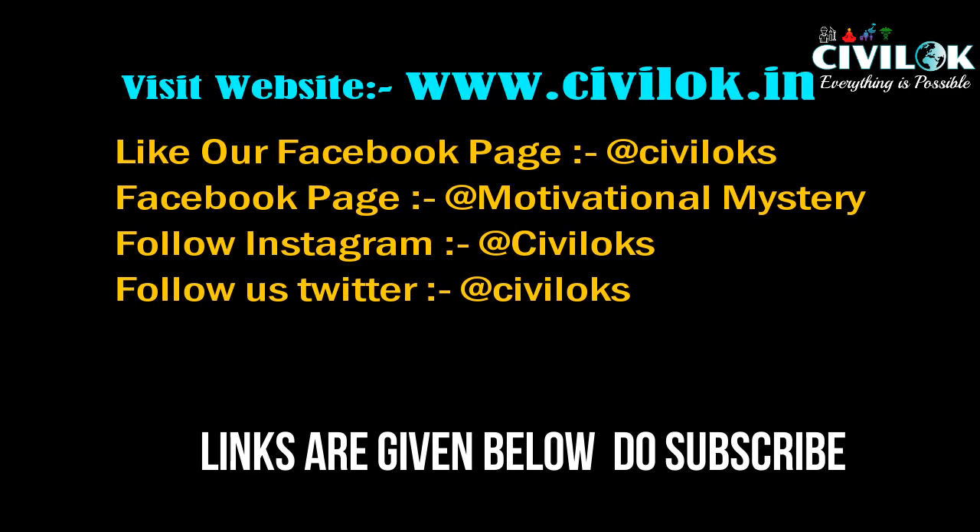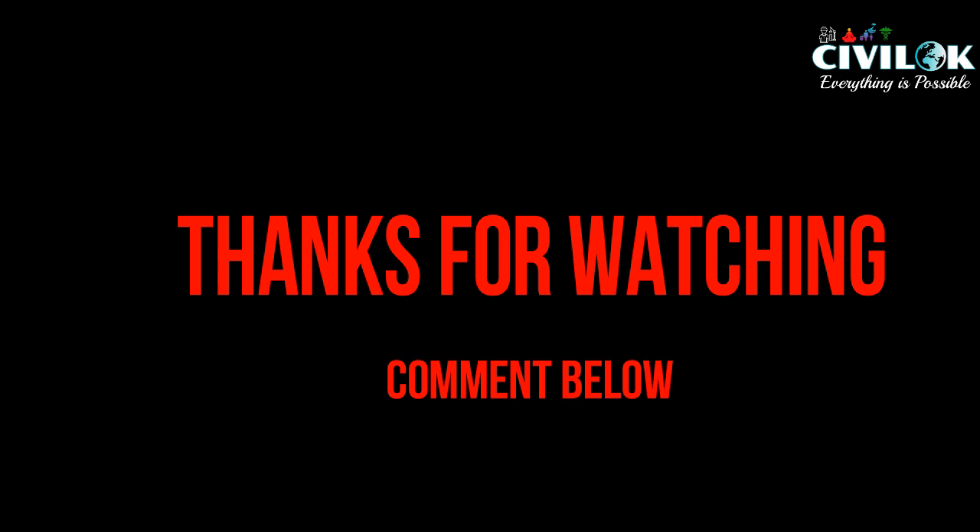Thanks for watching this video. Hope you all liked it. Thank you. Jai Hind. Jai Maharashtra.